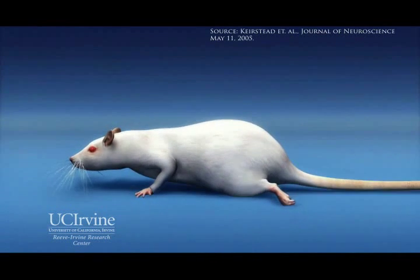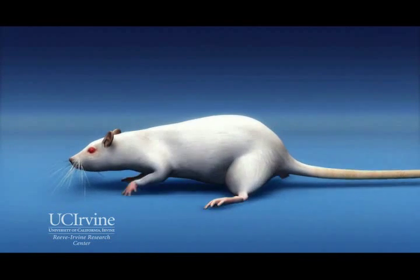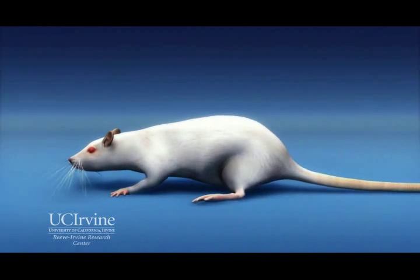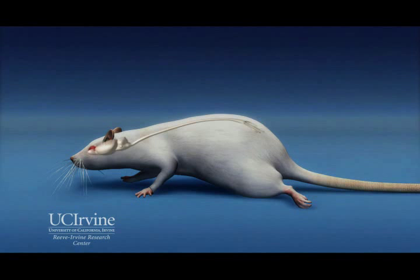Under anesthesia, animals are given a permanent spinal cord lesion, which causes them to lose control of their hind limbs, trunk muscles, and tail. This weakness is due to the surgical lesion placed under anesthesia in the thoracic portion of the animal's spinal cord, resembling an acute human spinal cord contusion injury.